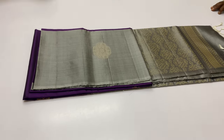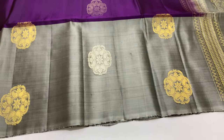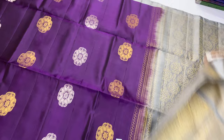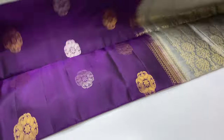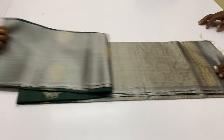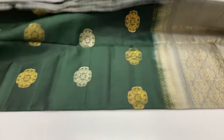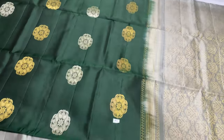Next sari — blouse grey color, body portion violet color. Same pattern as 208. Saree code 209. You can book the sari. Cash on delivery model available. Price 6,000 rupees.